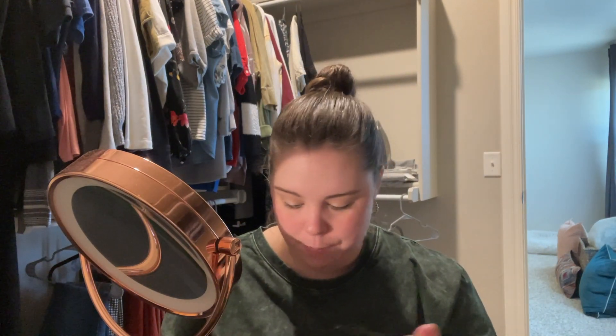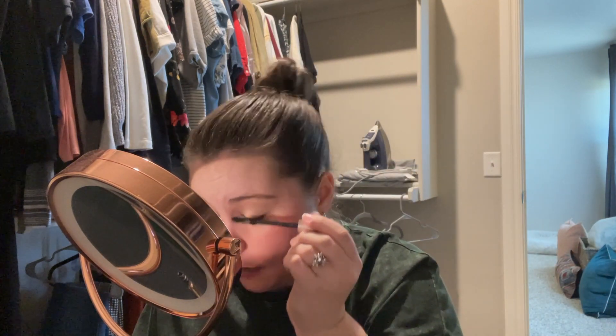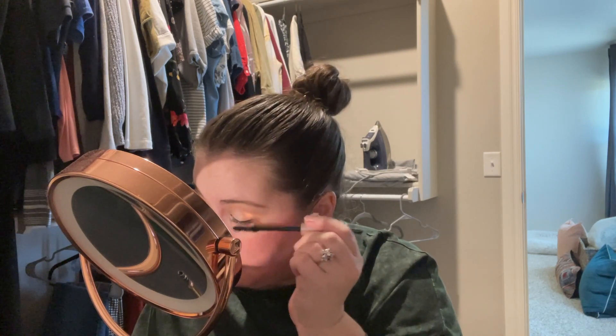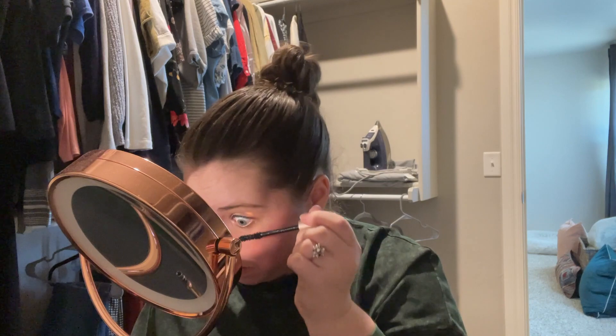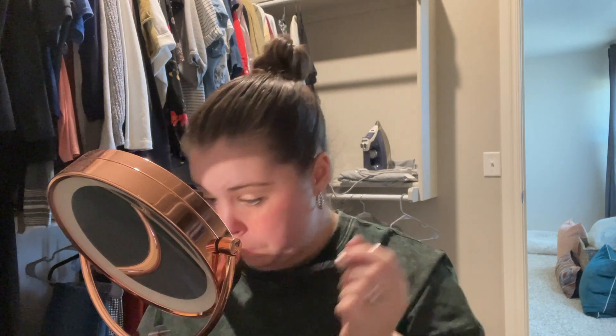Okay, and then last step — I am taking my L'Oreal Lash Paradise, best mascara in the entire universe. I use waterproof. Just going to take it on both my top and my bottom lashes and call it a day.